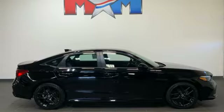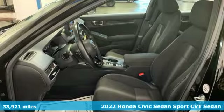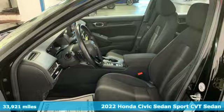It's a 2022 Honda Civic sedan. The Civic has a long history of excellence and of constantly moving forward.